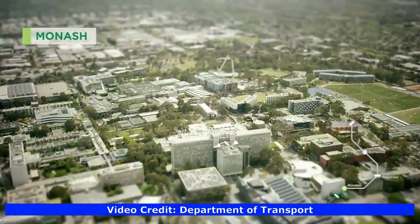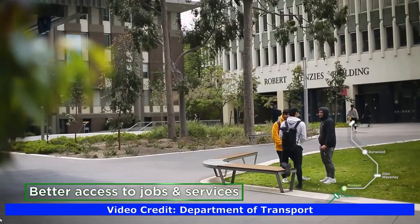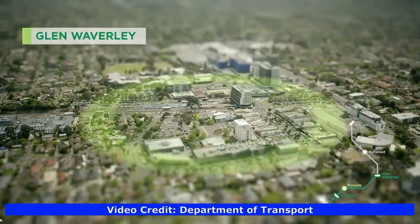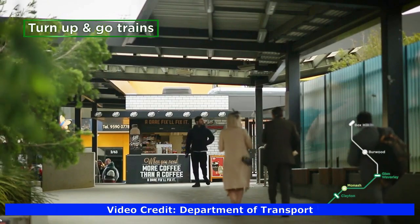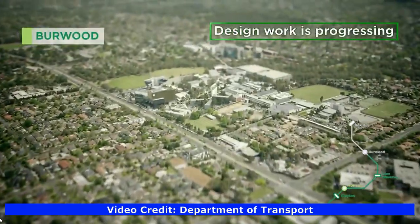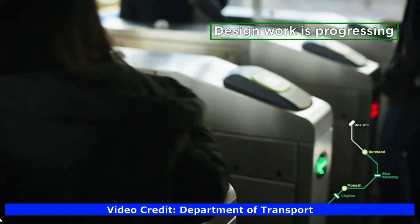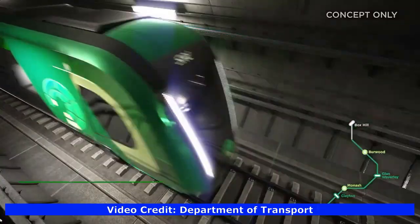Monash Station will be located in the Monash District and will take people and students off local bus routes that go into the Monash District. Glen Waverley Station will connect with the existing Glen Waverley Line terminus station, and the Suburban Rail Loop will be a turn-up-and-go service with no timetable for commuters. Burwood Station will be located in the Deakin District and will take people and students off local tram and bus routes which go to the Deakin District.